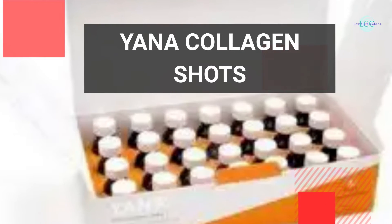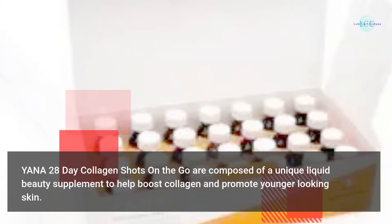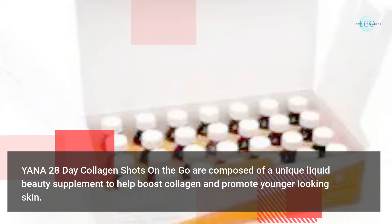Yana collagen shots — Yana 28-day collagen shots on the go — are composed of a unique liquid beauty supplement to help boost collagen and promote younger-looking skin.